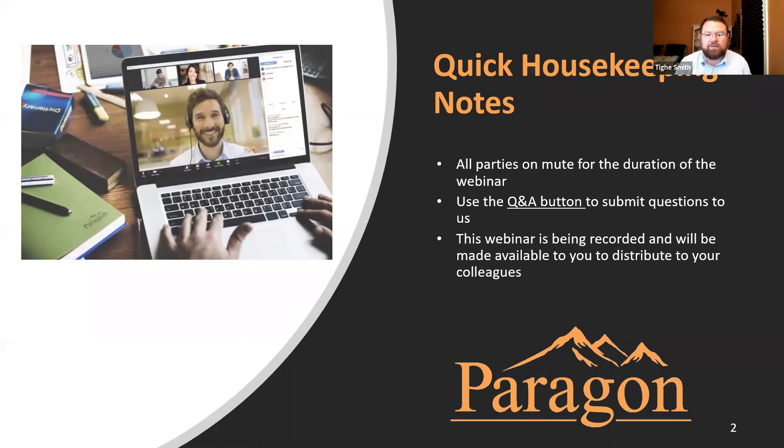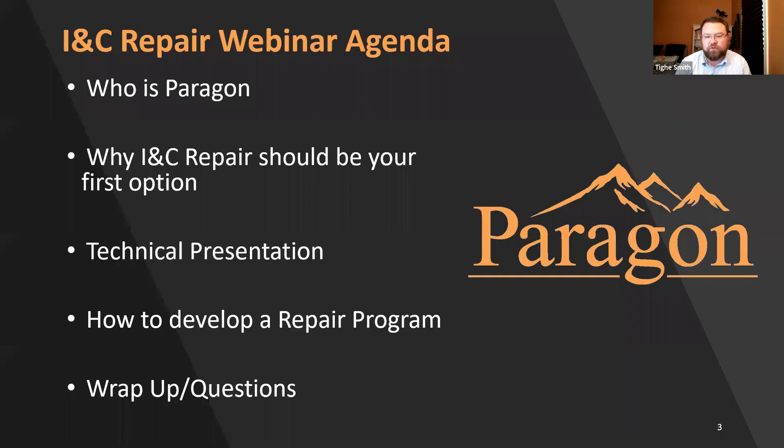This webinar is being recorded and we're going to upload it to our Paragon YouTube channel, and send that link out to everybody that's registered for the webinar. It'll also be available through our website and through our LinkedIn account. Feel free to send that to your colleagues who maybe couldn't join us today or that you think could enjoy this content.